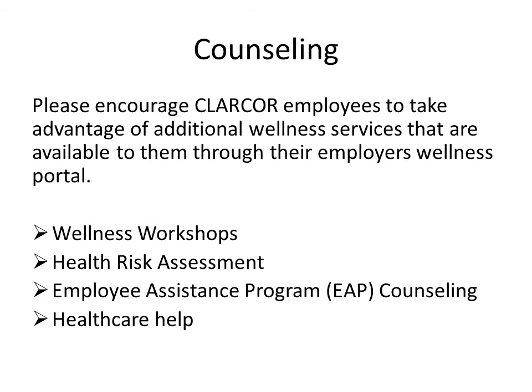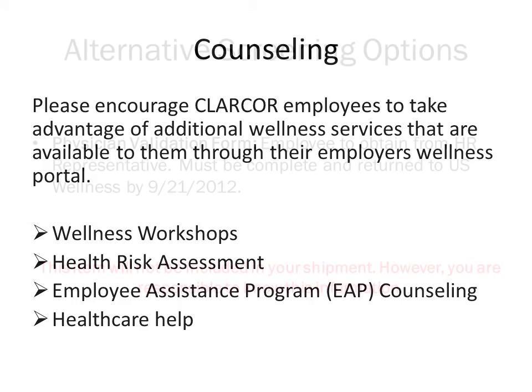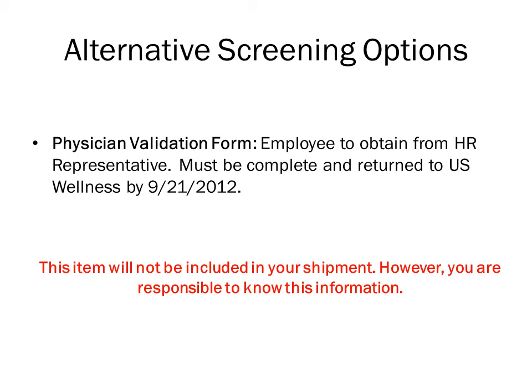If a participant brings their paper HRA to the screenings, please direct them to return the form in the prepaid addressed envelope to their local HR representative. Clercor has encouraged all of their employees to participate in the screening. There may be circumstances where an employee cannot attend the screening at their site. As a screener or grader, you should know about the alternative options for Clercor employees to gain credit for screening if they are unable to attend their event. An employee can fill out a physician validation form; the site coordinator or HR representative will have these forms on hand. The form can be filled out by a physician if an employee has been to their doctor to be screened on or after June 1 of this year. All forms must be returned to U.S. Wellness by September 21, 2012.